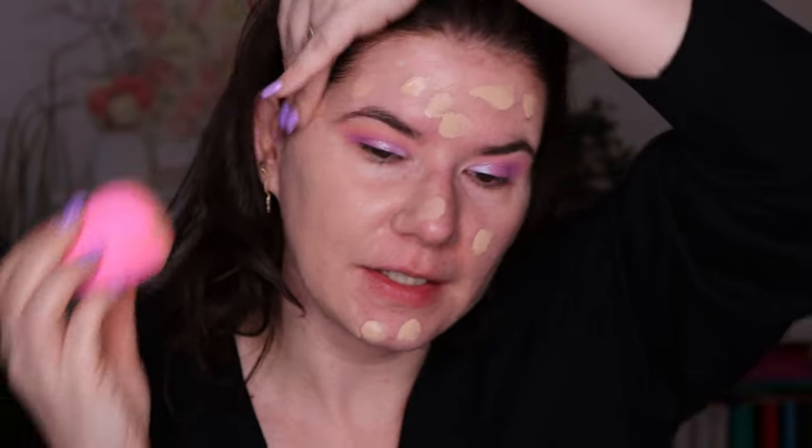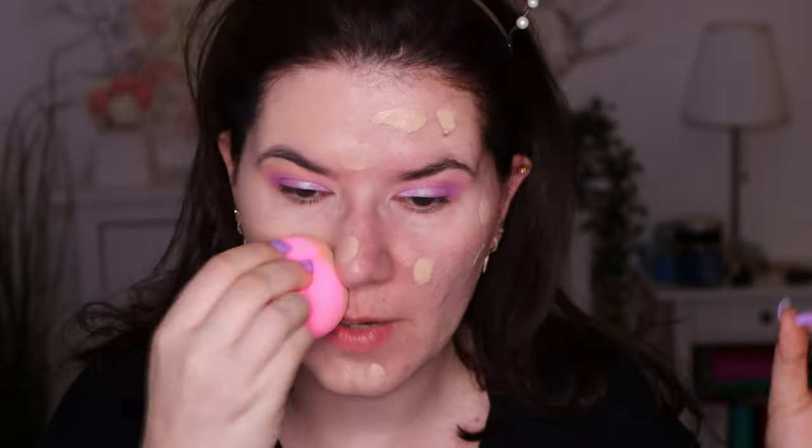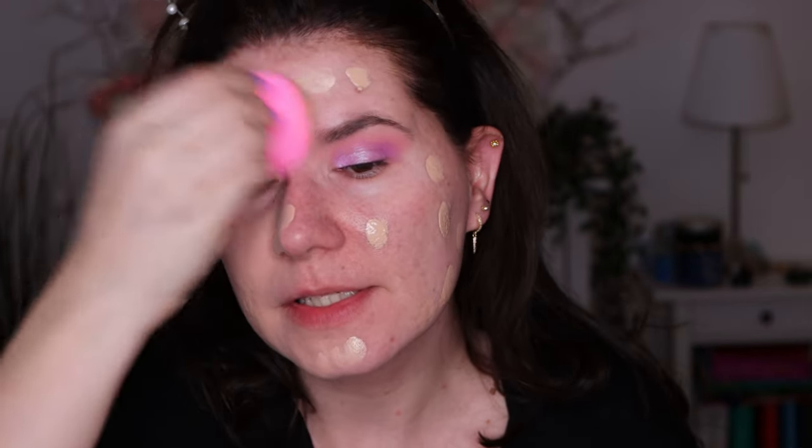I definitely like the coverage. It does have that same Dior scent — a perfumy scent. So if you don't like that, maybe you won't like this foundation, though it's not overpowering. This looks like my skin — it looks like I don't have any foundation on. It's a little bit darker than my neck, but I want more coverage so I'll just take more drops of the foundation.